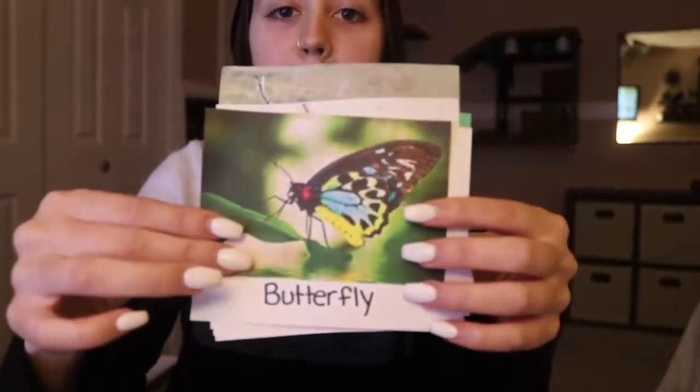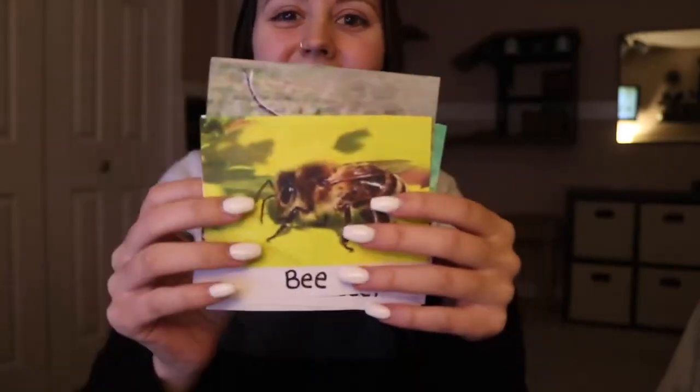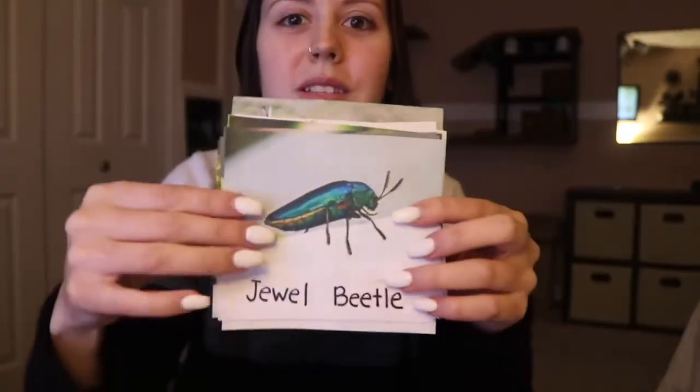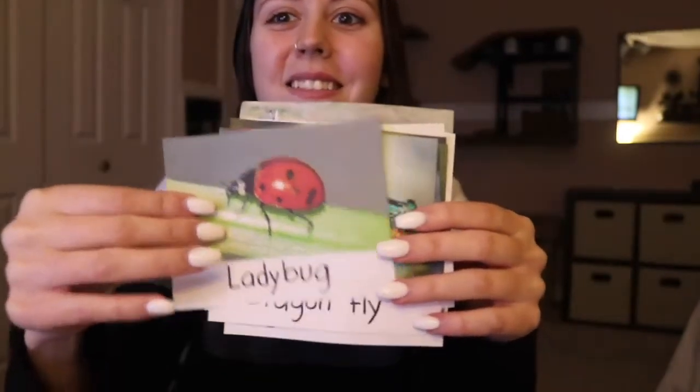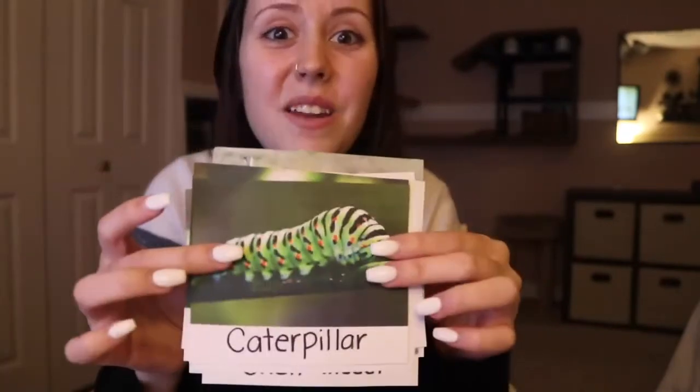So now that we're done reading our story, we know all of our insects have six legs. The insects in our story are: butterflies, fireflies, ants, bees, stick insects, crickets, jewel beetles, ladybugs, dragonflies, grasshoppers, and caterpillars — all insects because they have six legs. The two that did not have six legs are spiders and roly-polies, so they're not insects because they have more than six legs.